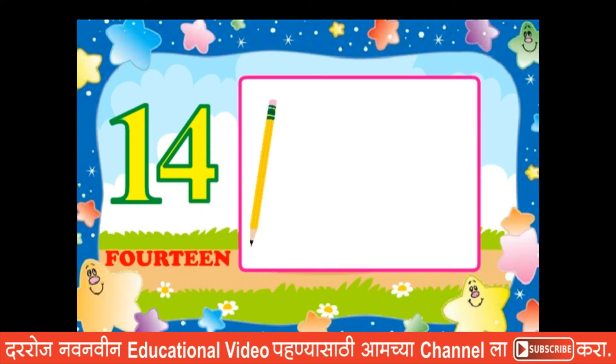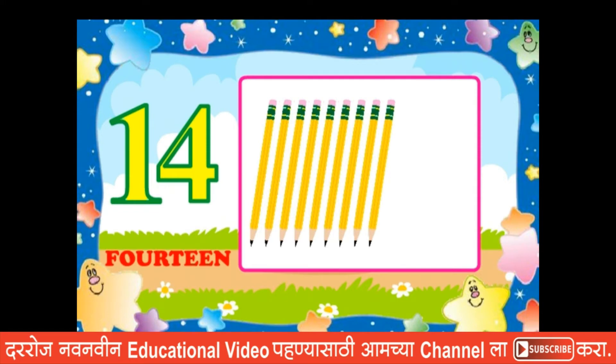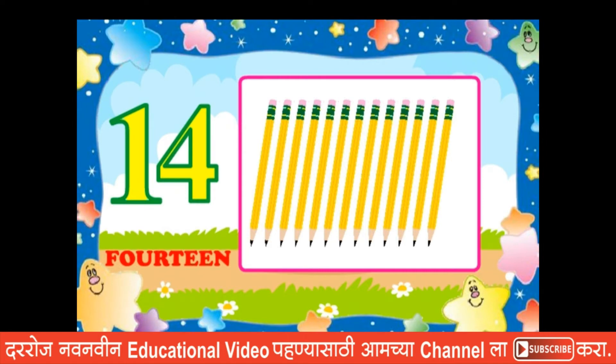One, two, three, four, five, six, seven, eight, nine, ten, eleven, thirteen, fourteen.